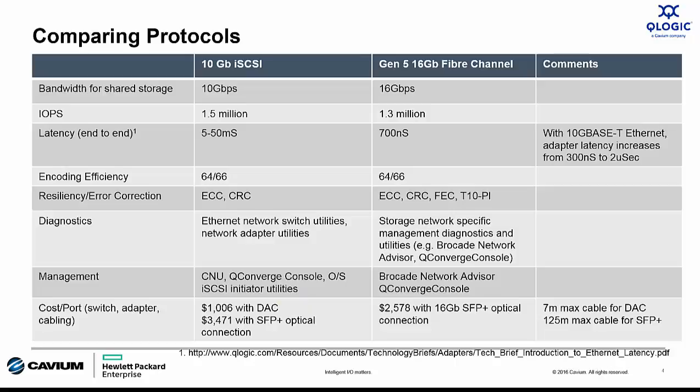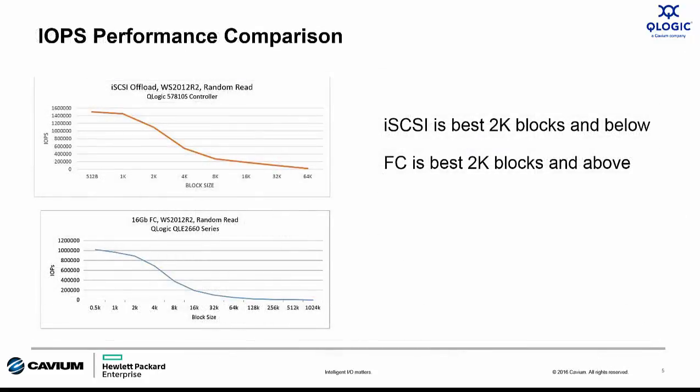I think we need to dig a little bit deeper before we draw any conclusions. Let's compare the transactional performance. The top graph here shows the IOPS performance for a QLogic 57810S controller running iSCSI offload — the same controller used in the HPE 530 Series Flexible Network Adapters and the CN1100R CNAs. The bottom chart is the IOPS curve for QLogic 2660 Series Adapters, equivalent to the HPE SN1000Q 16GB HBA. As published in the datasheet, the iSCSI adapter can achieve 1.5 million IOPS, but this is achieved at a 512-byte block size. The same is true for the Fiber Channel HBA, which achieves its published spec of 1.2 million IOPS at the same 512-byte block size.